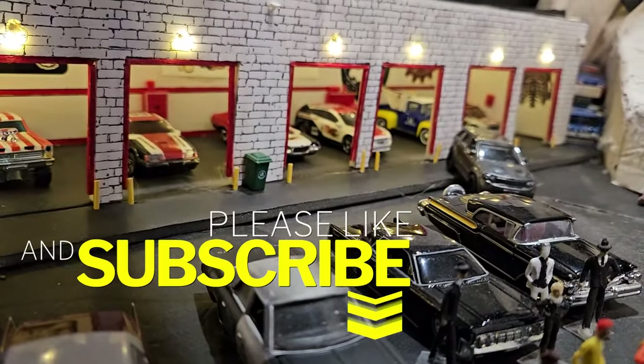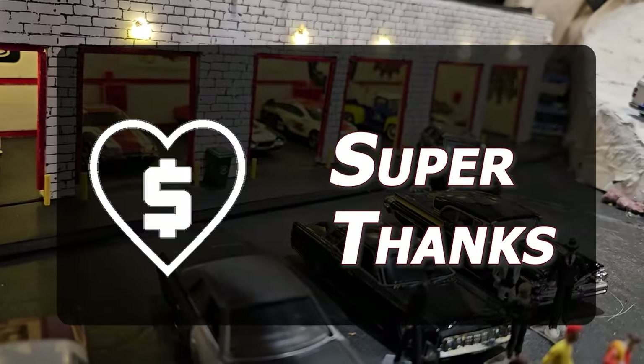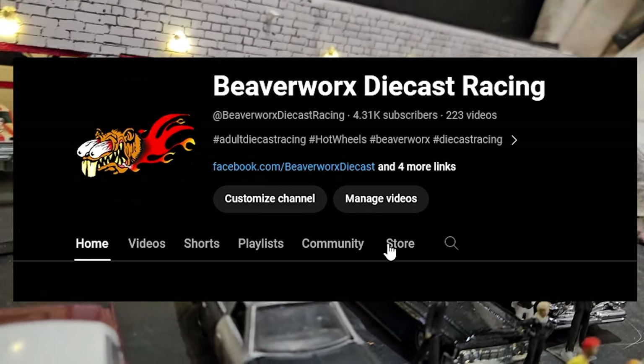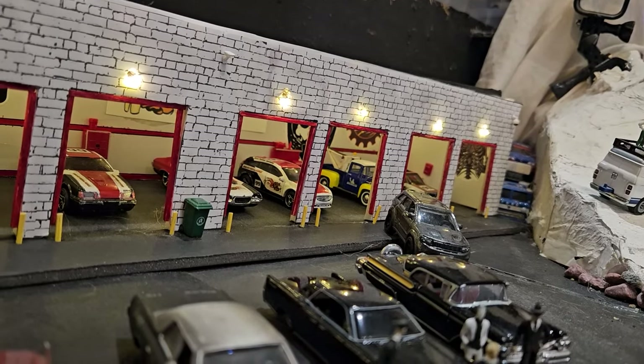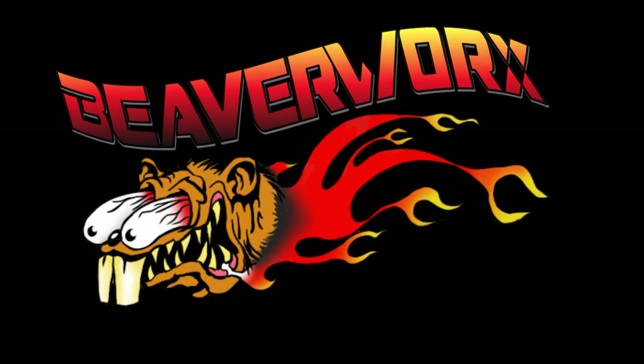Don't forget to like and subscribe, do your part for the channel. There's even the Super Thanks option if you like, and there's the Beaverworks store with stickers and shirts available to help us out. Great big Beaverworks shout out to all you good folks for coming out and checking out our stuff. From Beaverworks Diecast Racing, we will see you next time. Beaverworks.com.